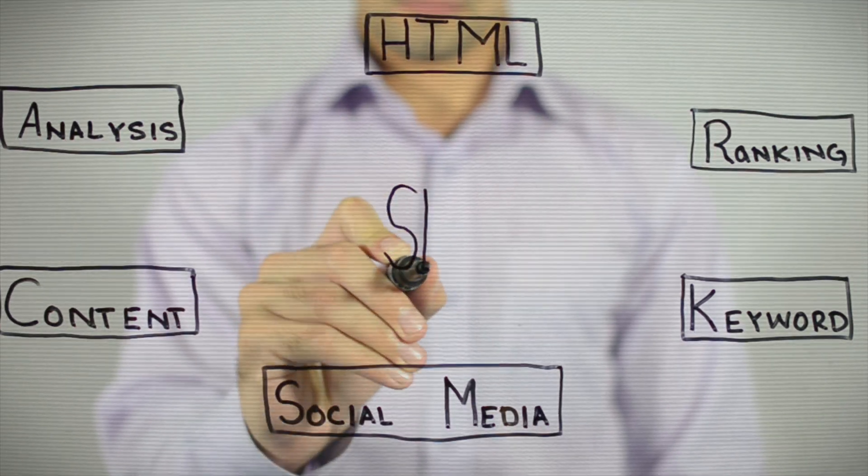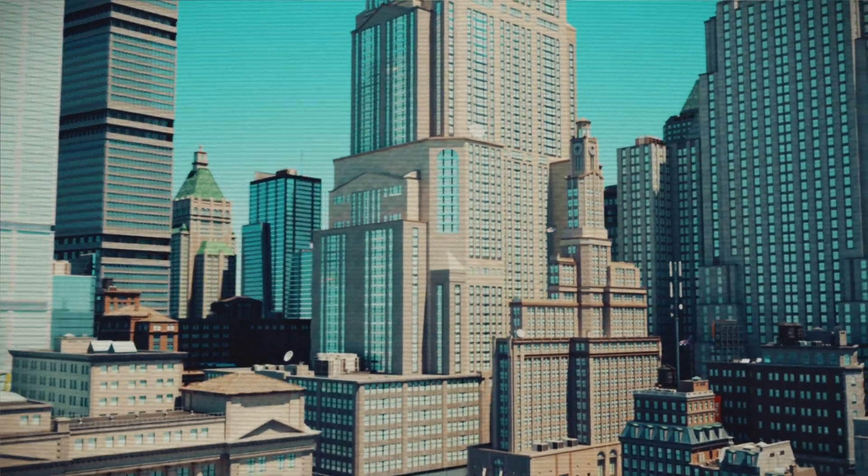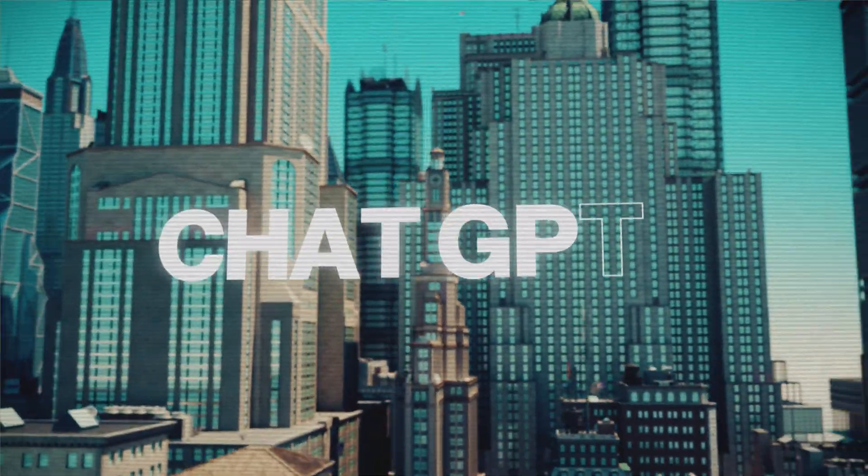I'm going to show you a very easy SEO technique that you can use to move your website into the number one position, targeting the featured snippet. Even after Google rolled out its recent AI overview section, the featured snippet still drives a massive amount of traffic. In this video I'm going to give you a ChatGPT prompt that I use to take over the featured snippet almost every time.